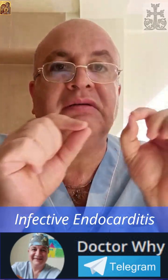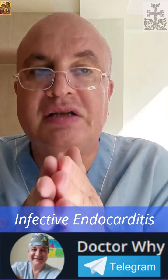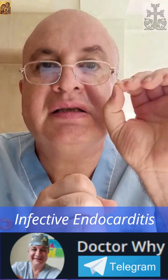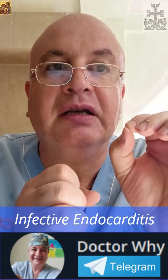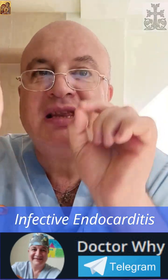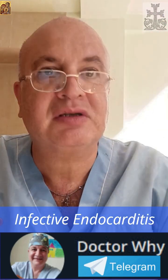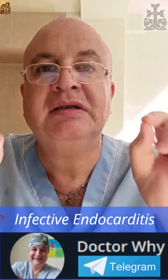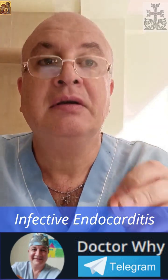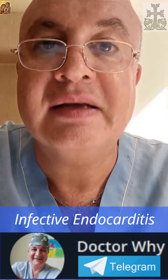Finding a splinter hemorrhage means the infection is not just confined to the heart valve — it's actively embolizing, showering the rest of the body with infected clots. This dramatically increases the risk of stroke, kidney failure, or abscesses in other organs.